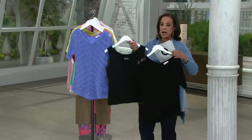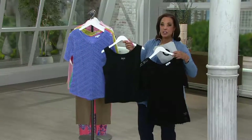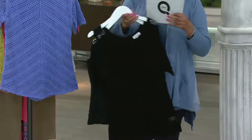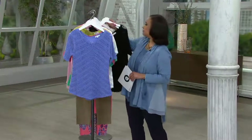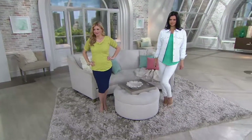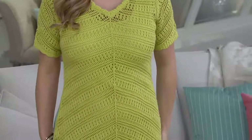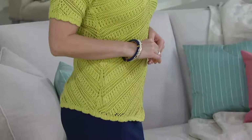For under $40 you're getting two pieces — remember it's your crochet top and the matching tank; you get the two together. Extra-extra-small through 3X are the sizes that we have. In terms of length, the crochet top is going to range from 25.5 to 27.5 inches in the Missy sizes, and then 27.5 to about 29.5 in the plus sizes. The item number is 827-5875.